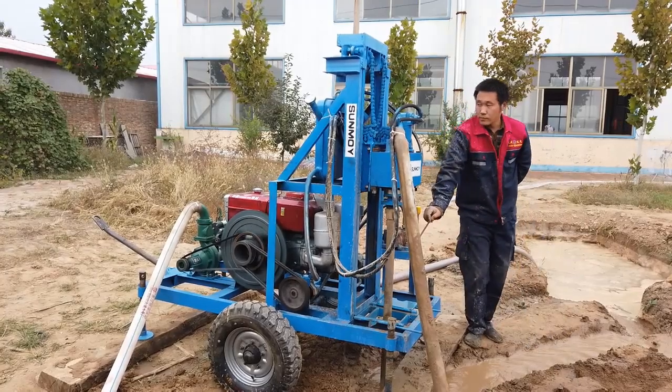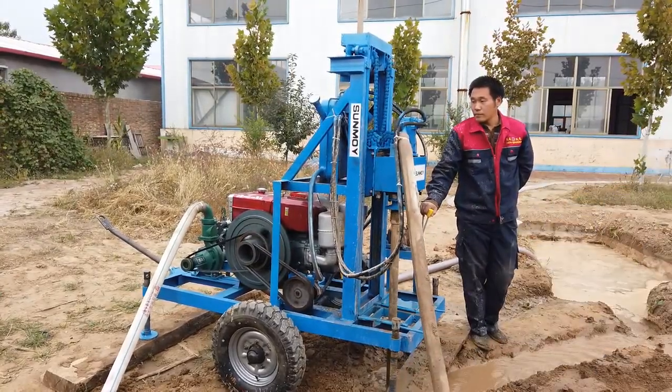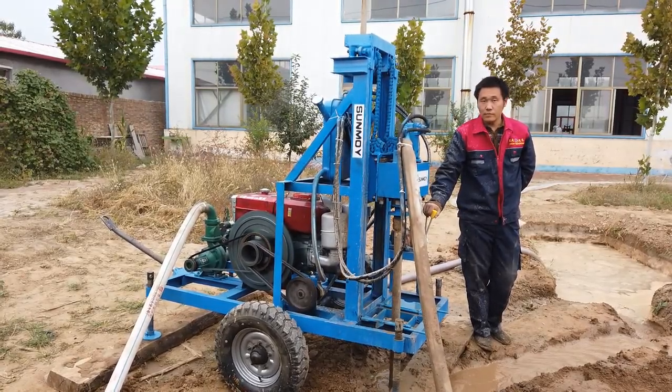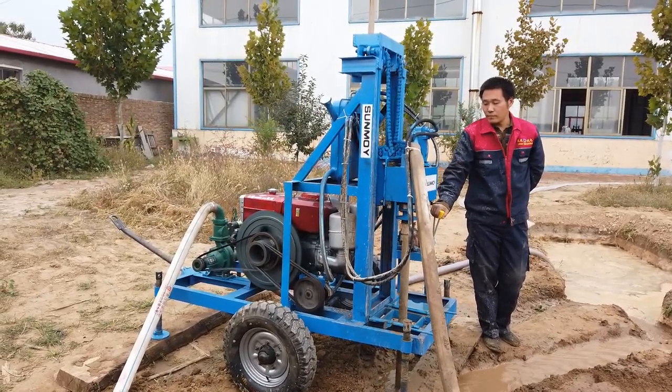Durability is engineered with high-quality materials, and the rig comes with a 2-year warranty on core components ensuring long-term use. Comprehensive support includes machinery test reports and video inspections, ensuring buyers receive a product that meets their expectations.